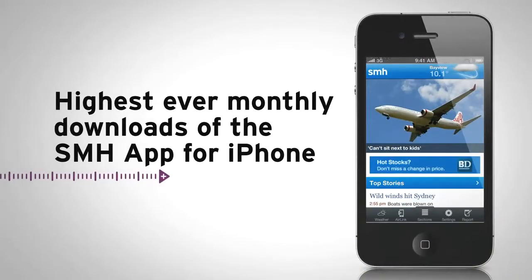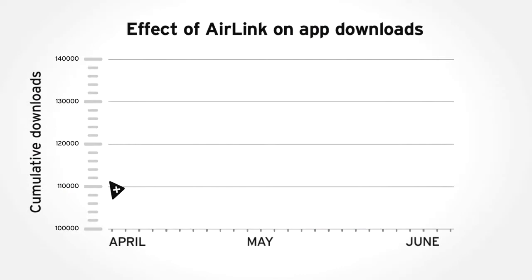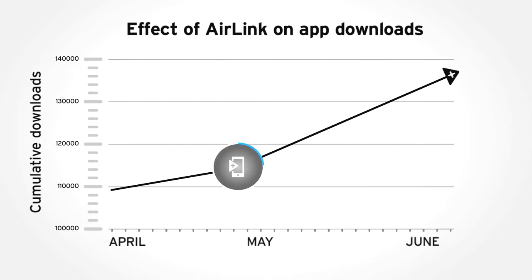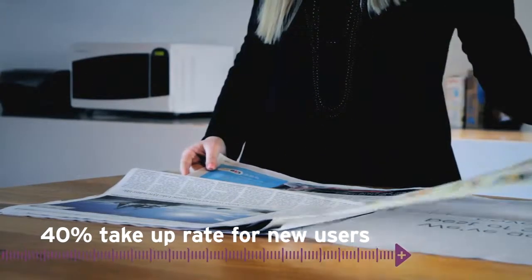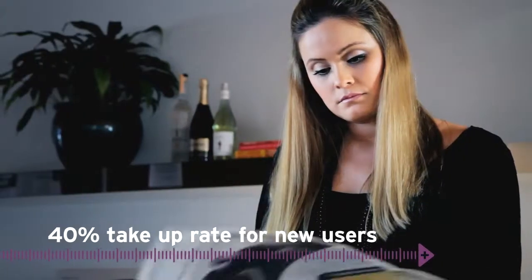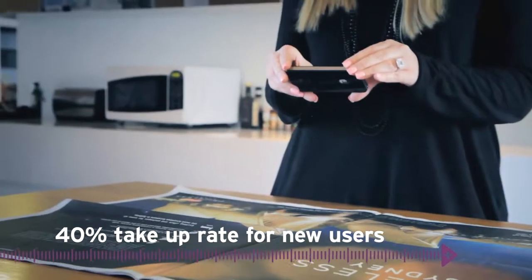The introduction of this technology has led to the highest ever monthly downloads of the SMH iPhone app to date. Before the launch of Air Link, downloads of the SMH app for iPhone were increasing steadily each month. Post-launch, this rate of growth increased by nearly 20%. Almost 40% of people who are new to the SMH app for iPhone have enhanced their print experience by interacting with Air Link.